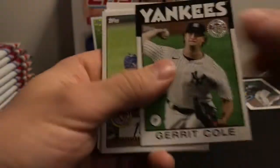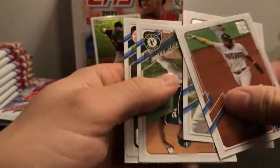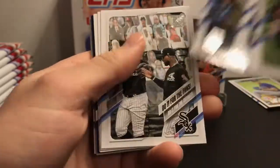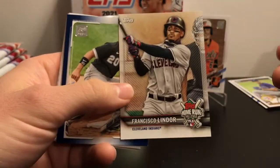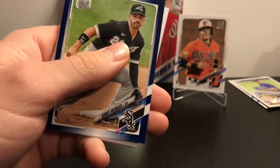Garrett Cole insert. Nate Pearson 52 — that's a pretty cool card. There's Tatis. We should be coming up on another Royal Blue soon. Oh, here's a Home Run Challenge card. I think these were about one per Blaster, so I wonder if they're two per Monster Box or if you still just get one.